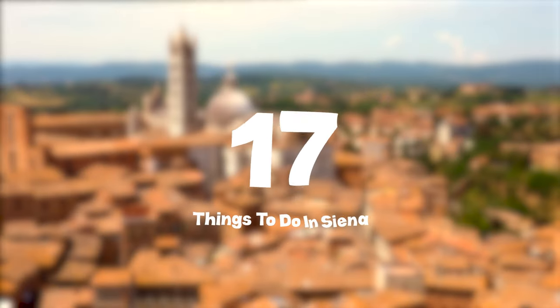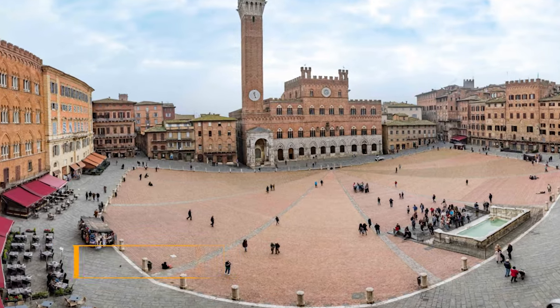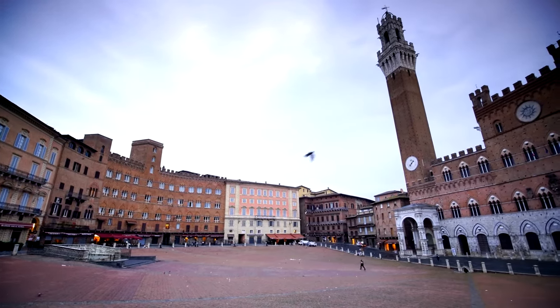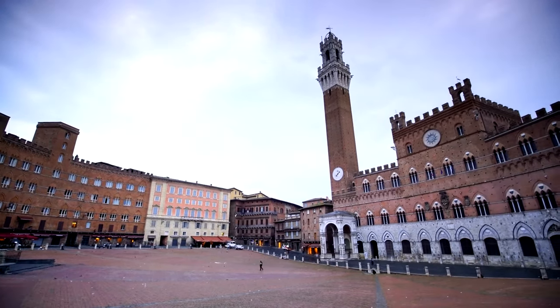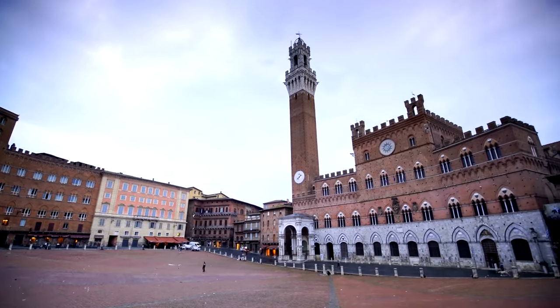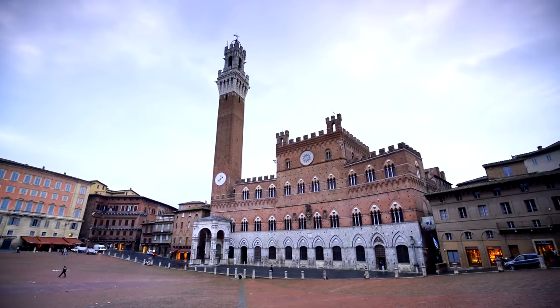In this video, we'll share the top 17 things to do in Siena. At number one, we have Piazza del Campo. This vibrant square is the heart of Siena, offering a plethora of cafes and shops for a delightful shopping and dining experience. It's a perfect spot for people watching and soaking in the lively atmosphere of the city.